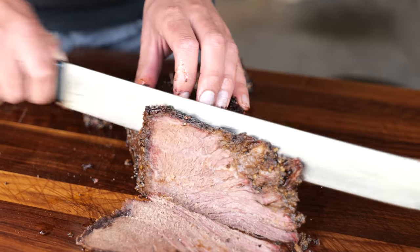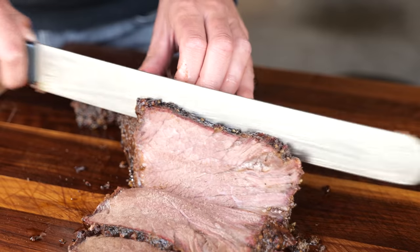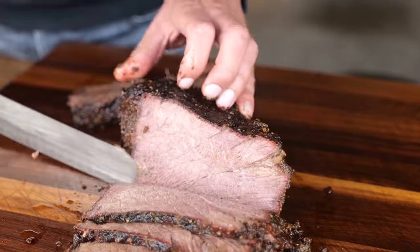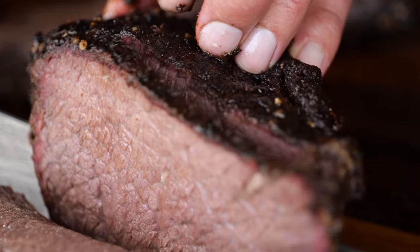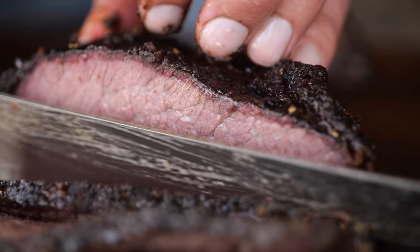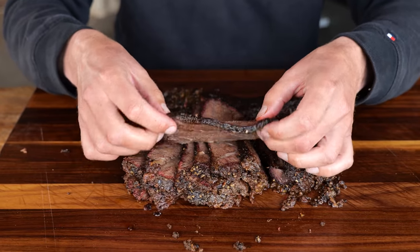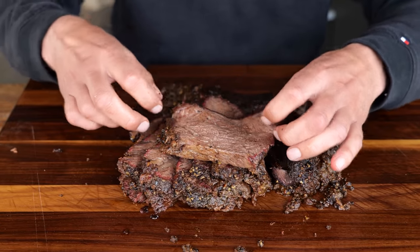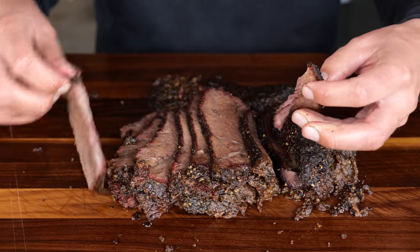Let's slice into it — I like my slices thin. There we go. Now that is a nice smoked ring and juicy meat. We've got a beautiful bark, a nice red smoked ring, juicy meat on the inside, and it pulls with very little resistance. I would say that's cooked to perfection.